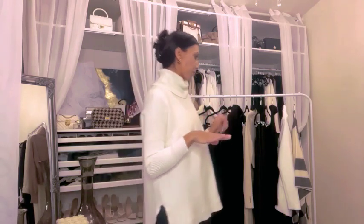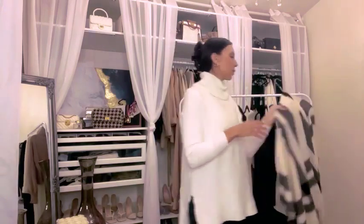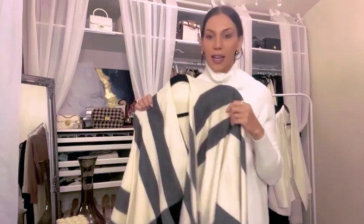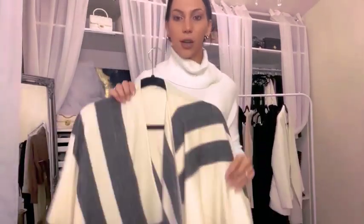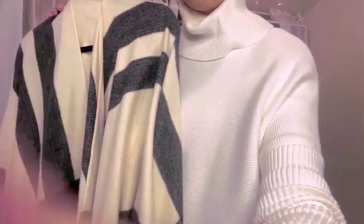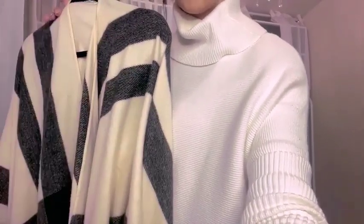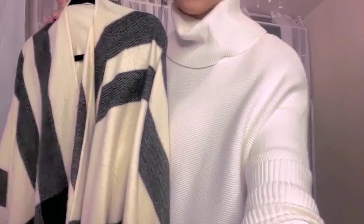I wanted to compile some Amazon fashion finds that I already owned that kind of give off the illusion of the effortless look. When you style these pieces with anything, it elevates the overall look and really just creates that effortless aesthetic. So the first piece I want to share is called a shawl, but for whatever reason they have it listed as a poncho.